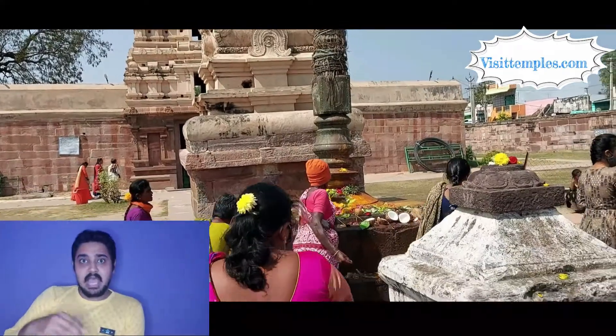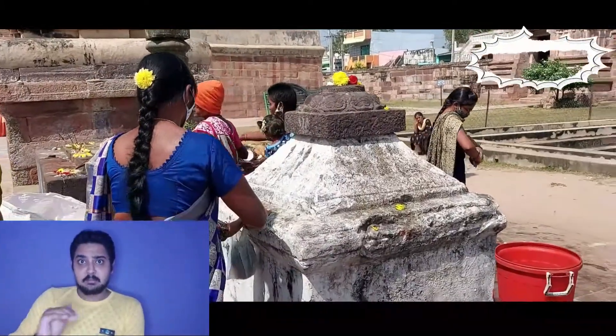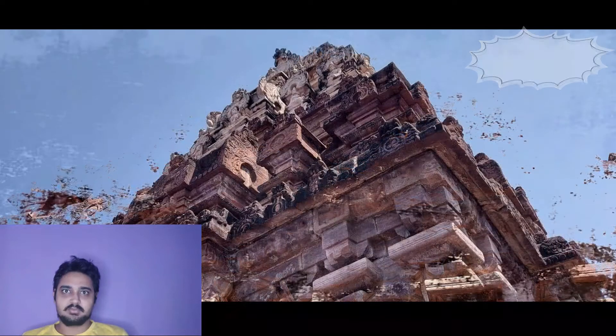The mandapam of this temple has huge pillars, and lion heads are carved at the bottom of each pillar. A sub-shrine for Yoga Narasimha Swami is built to the right of the sanctum.